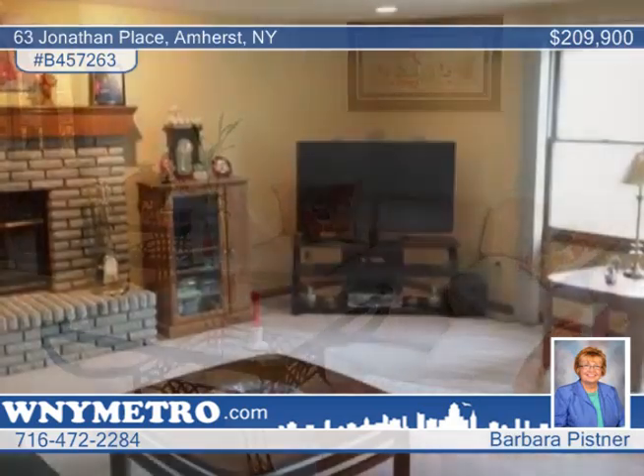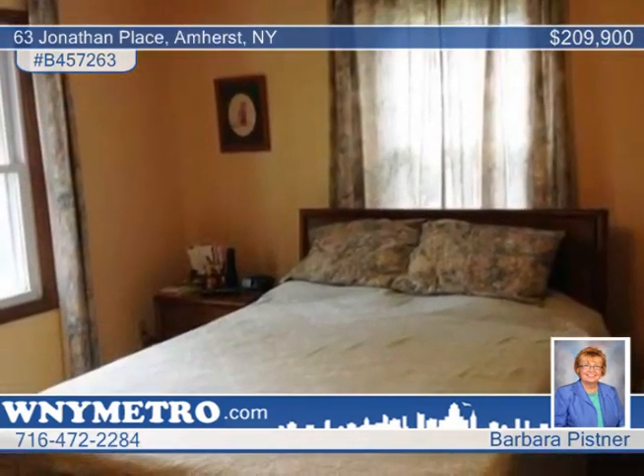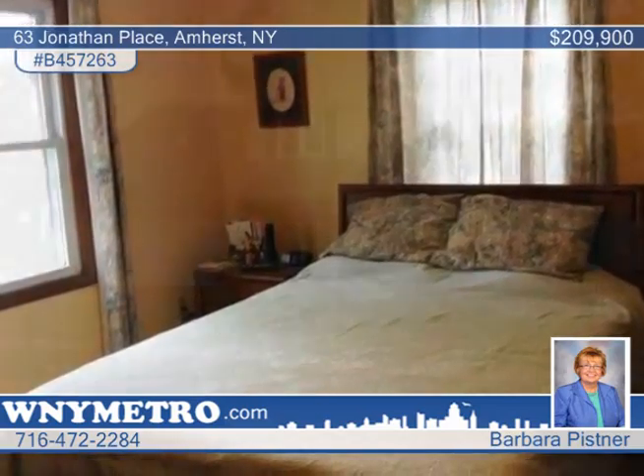Recent additions include an enlarged kitchen, dining room, and family room, and an added fourth bedroom and full bath. There's a full basement with a large rec room. The convenient location near 290, 990, Boulevard Mall, and Willow Ridge Park make this a must-see home.